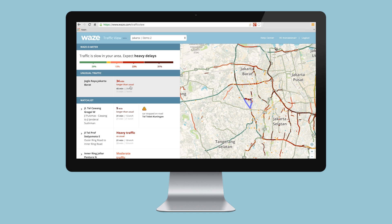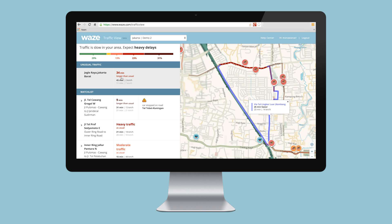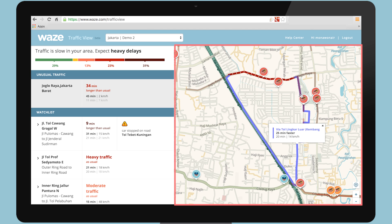Wondering whether traffic for one of your routes is always slow on Mondays? Now you can know for certain. Unusual traffic is an automatic live feed alert of locations where traffic is building up unexpectedly. When I click on this on the map, you can see that a purple route appears. This is Waze's recommended route, which will actually be 25 minutes faster.